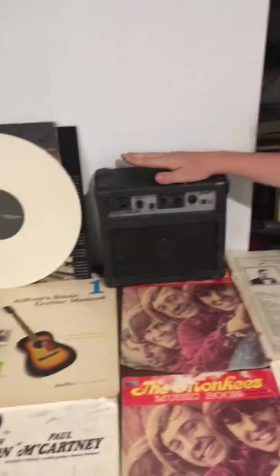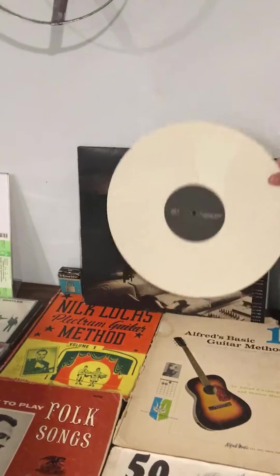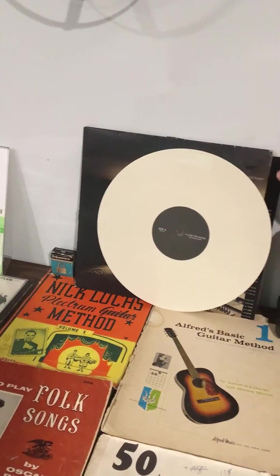Next we got my amp, which is not really an antique — it's just something that I bought online. Then we got this Loss for Words record. The best thing of this collection I'll save for last.